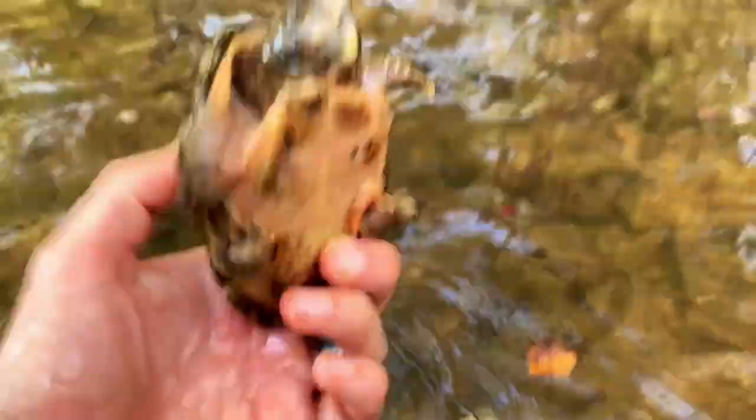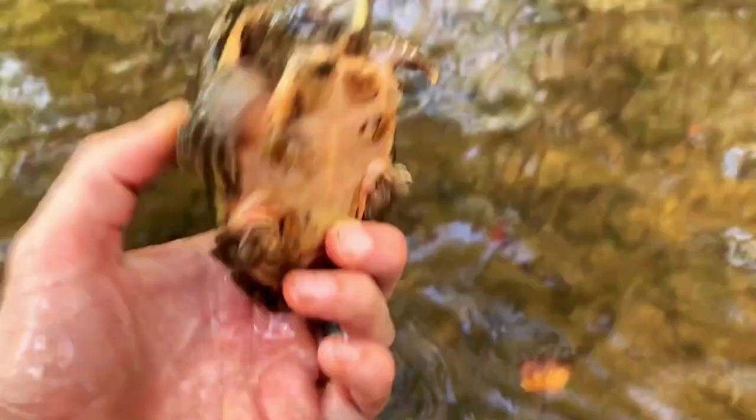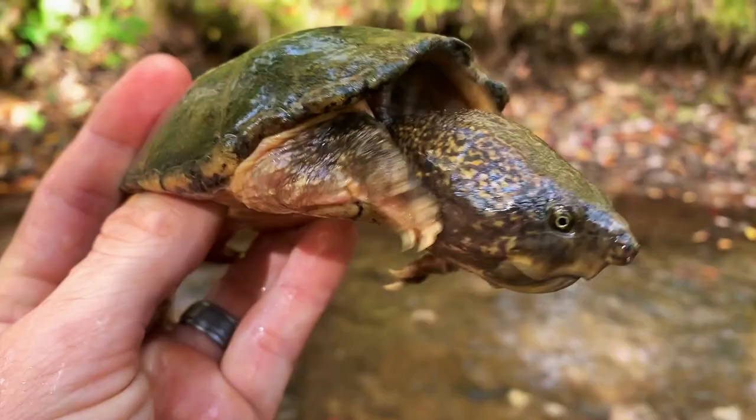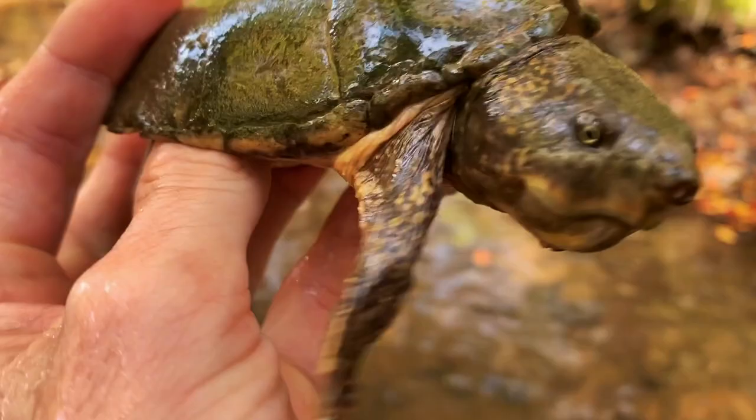Literally, I turned around from letting that male go and here's another one. This is another big dominant male. Look at the head on this guy — that is insane. That is an old male striped neck musk turtle and he's got a lot of scars. This guy's seen a lot of battles. That is an awesome turtle. Luckily I found this stream — I was worried I wasn't going to see any. And let this guy go.